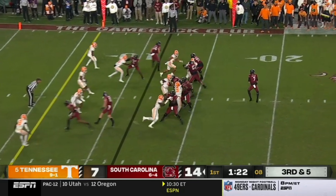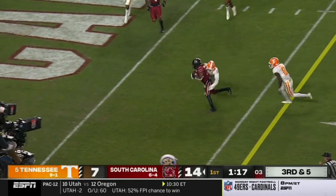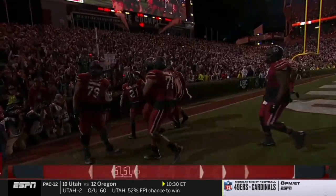Lead five on third. Tennessee brings some pressure, but leaves McDowell open. Makes a man miss. Touchdown South Carolina! Are you kidding me? Three for three so far.